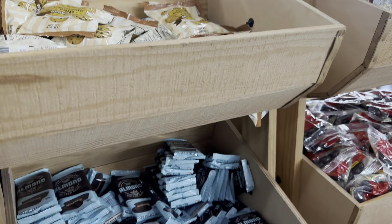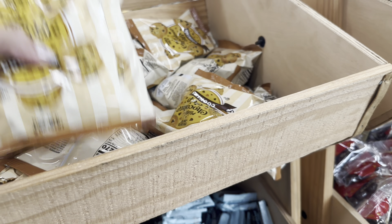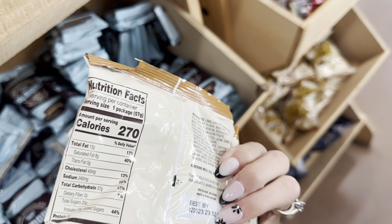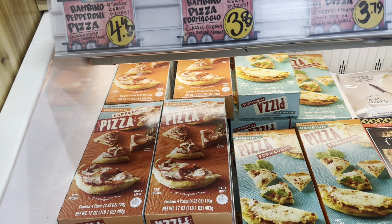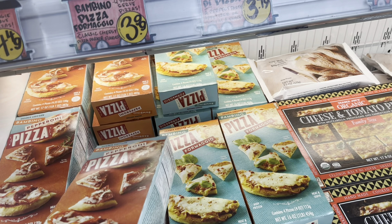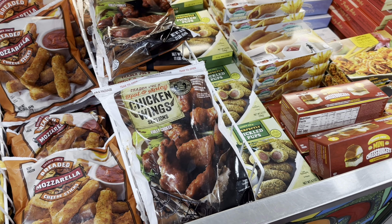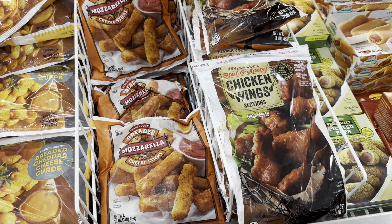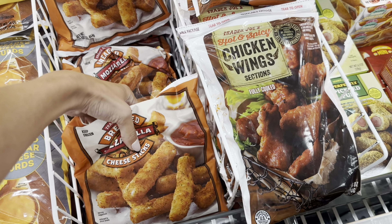They have a little $0.99 treat station — we tried a couple of things from there last week. These chocolate chip cookies are definitely good, so I'm getting two packs this week. Next I'm grabbing more of the mini pizzas at $4.49 — they come with four pizzas and are quick to make. They're great for lunch. I'm also grabbing mozzarella cheese sticks at $5.49 — a few of you suggested those, and you can do them in an air fryer or oven.